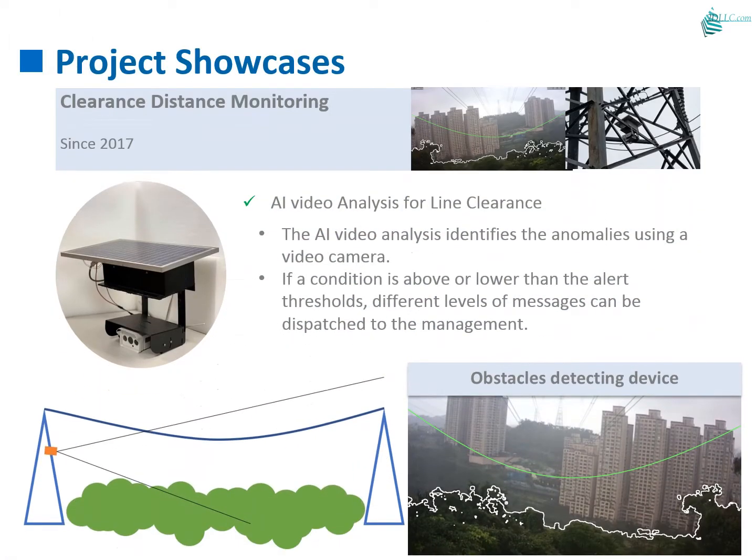The growing trees around the transmission line are always a concern of the line maintenance team. We deploy AI analysis to assist in monitoring the line clearance using video cameras.